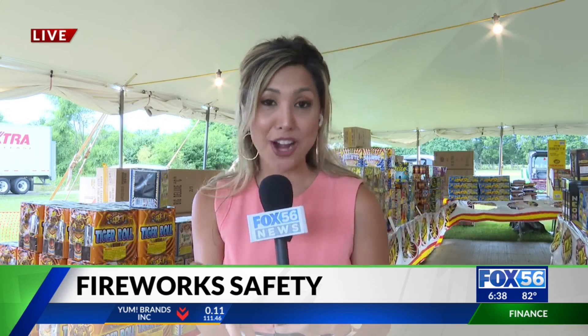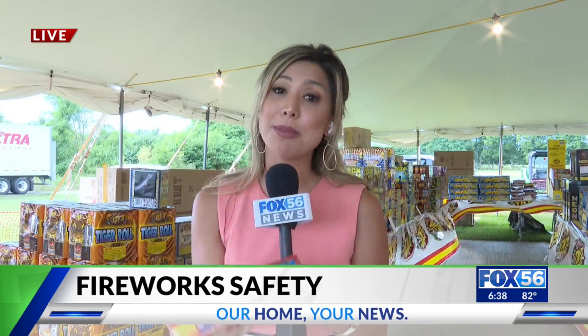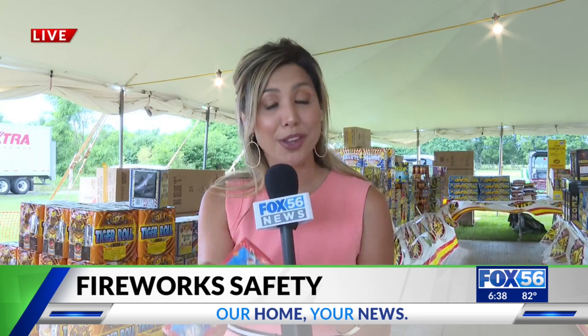But we are not just talking about illegal fireworks here. We're talking about fireworks that we grew up with, so sometimes we can get a little comfortable and forget the basics.